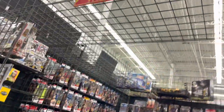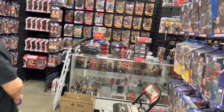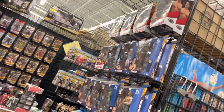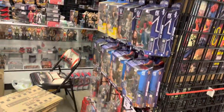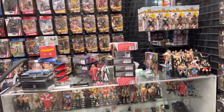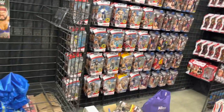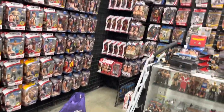Here we are — if you guys don't know, Hogan Avenue. There's my friend Anthony right there. You can come here and find yourself some figures — whatever you want. You need ultimates, elites, new, old, everything. Check it out.